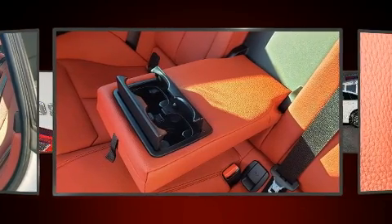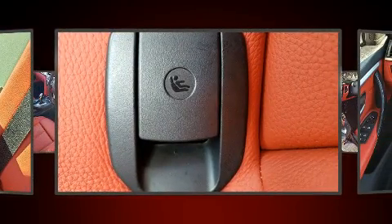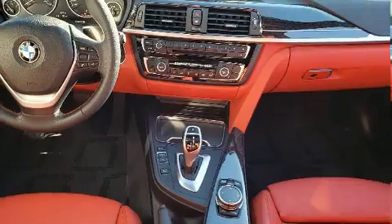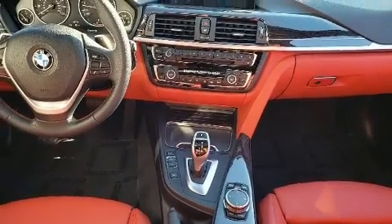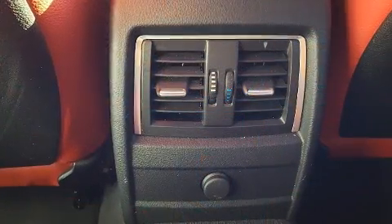It includes power seats, adjustable headrests in all seating positions, speed-sensitive wipers, a built-in garage door transmitter, a trip computer, automatic dimming door mirrors, a power rear cargo door, and seat memory.